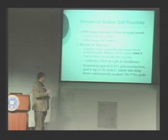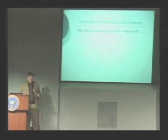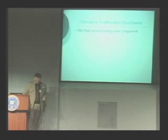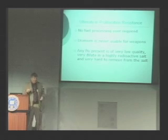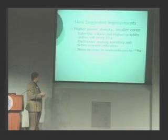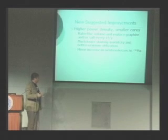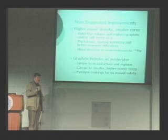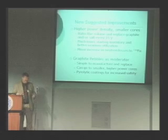Transuranics can also be recycled — that's a national decision, but I'd like to see it done. We have about a ton of transuranics in the salt at the end of 30 years, and assuming a 0.1% processing loss, that's only one kilogram going to waste in 30 years. This design has the ultimate in proliferation resistance — no fuel processing equipment, the uranium is never usable for weapons, the plutonium is very low quality, very dilute, and in highly radioactive salt that's very hard to process. We can also go to a higher power density with roughly half the salt volume, replacing the graphite every 15 years for better uranium utilization.